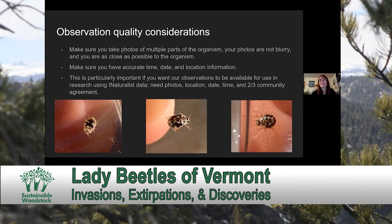It is very important that you have an accurate time, date, and location for your beetle survey, because that is the information needed for iNaturalist to give you an observation that somebody else can identify and bring it up to research grade.